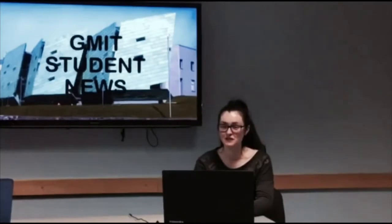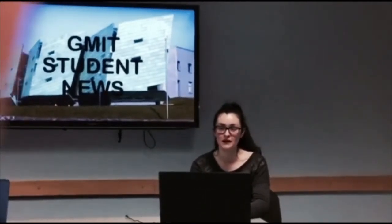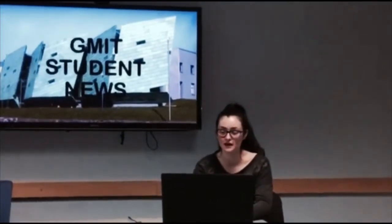Good evening and welcome to GMIT Student News. On the Seedlings Bulletin we will be discussing a topic that has been a constant debate since the introduction of the HPV vaccine in 2011.